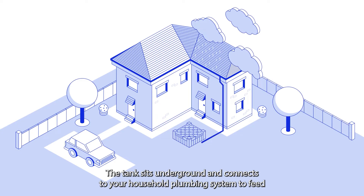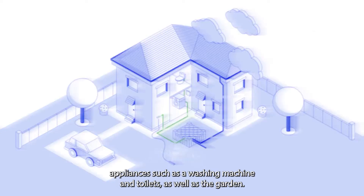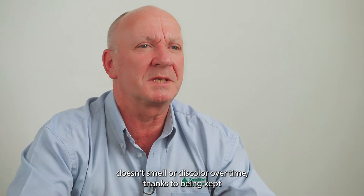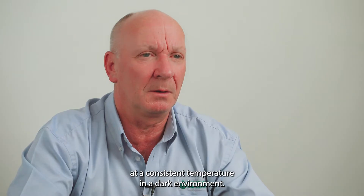The tank sits underground and connects to your household plumbing system to feed appliances such as a washing machine and toilets, as well as the garden. The water doesn't smell or discolour over time, thanks to being kept at a consistent temperature in a dark environment.